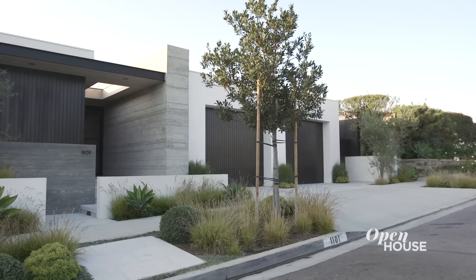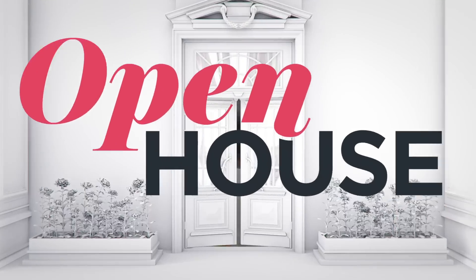Thank you so much for joining us on the home tour today. I hope you liked some of the design elements we put into the home. Be sure to subscribe to our channel — we have so many more beautiful homes to share.